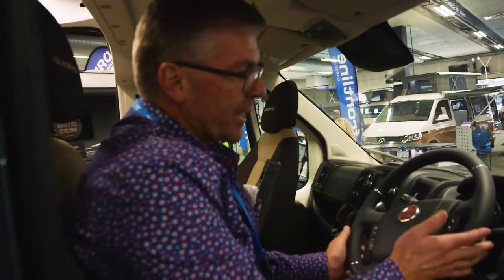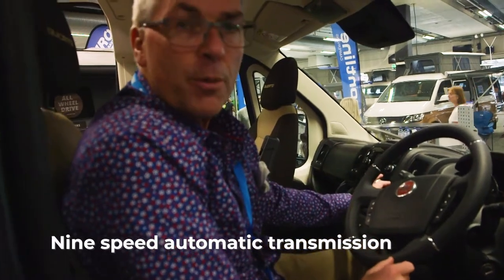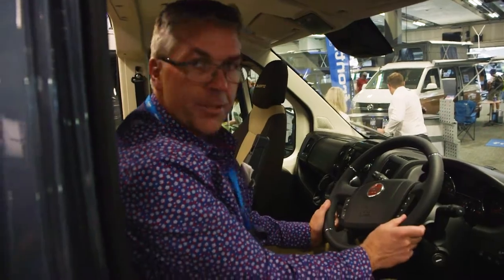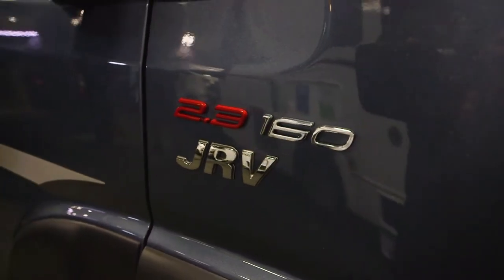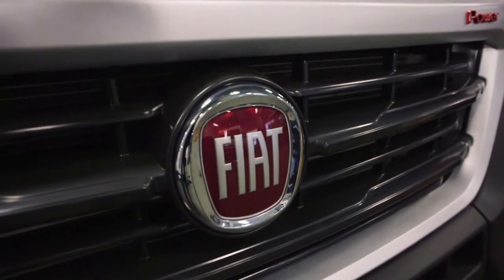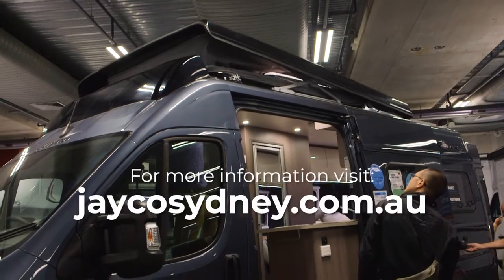Here we are in the cab of the Fiat Jakarta. It features a nine-speed automatic — a great, comfortable vehicle, very car-like in its finish. So there we have it: Jayco's brand new four-berth camper van based on the Fiat Jakarta. Coming soon.